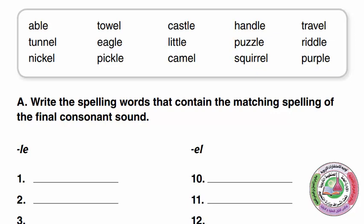Now if we look at these words, they all have the same ending sound. But some of them are spelled LE and some of them are spelled EL. They all have the same sound.